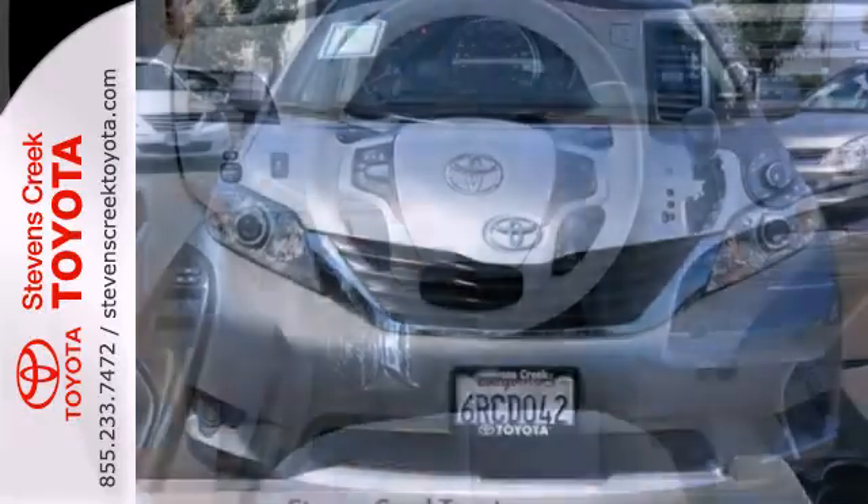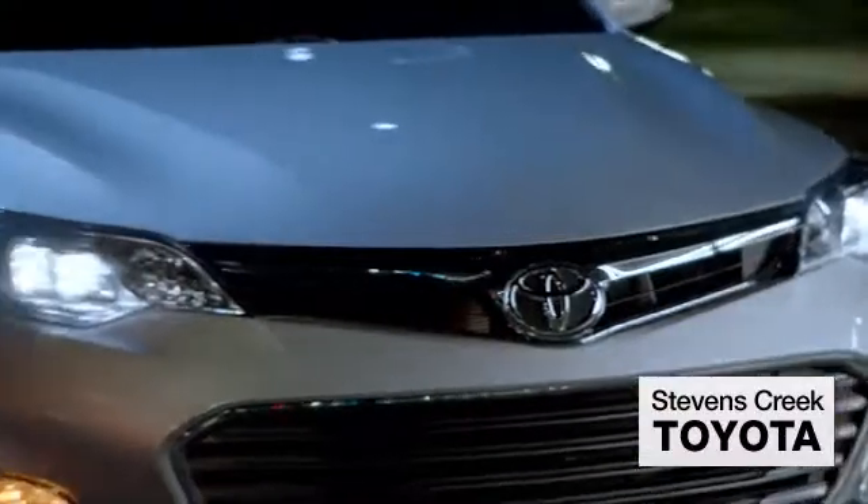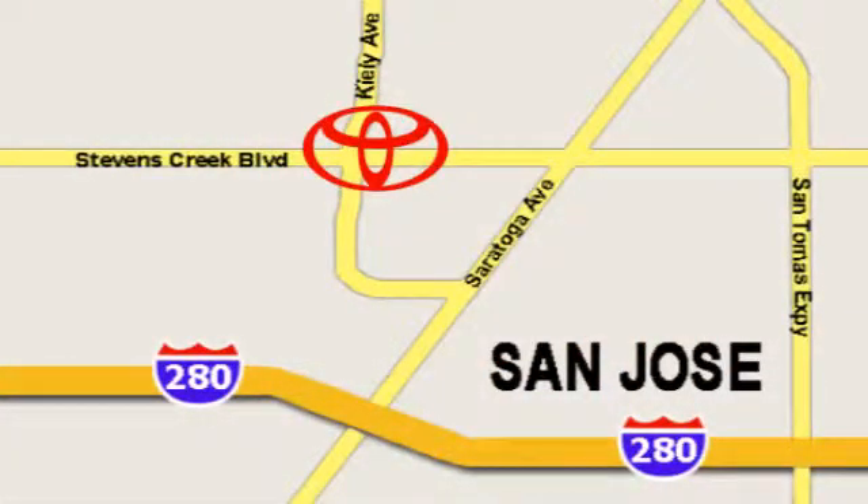You need to see it to believe it. Come on in today and take it for a test drive. Come experience the fast, efficient, friendly service at Stevens Creek Toyota. We're easy to find on the corner of Stevens Creek Boulevard and Kiley Points.